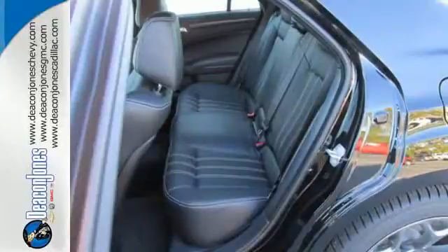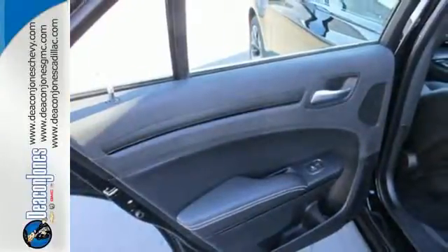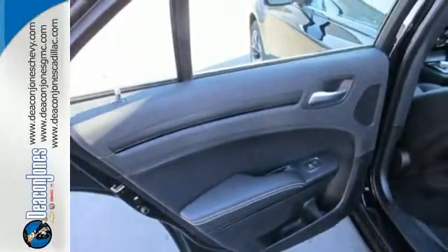Let the good times roll with heated leather seats and the power of Keyless Go. This 300 is one empowered ride.